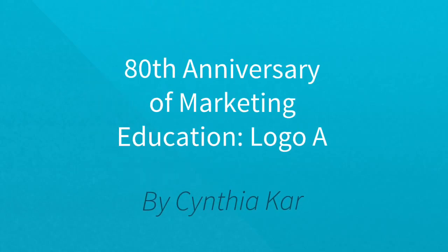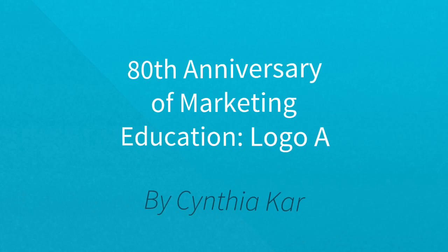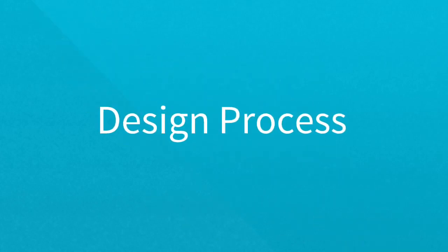Hi, my name is Cynthia Carr and I was assigned the task of creating a logo design for the 80th anniversary of marketing education. I went through a series of steps in order to come up with a design for my logo.